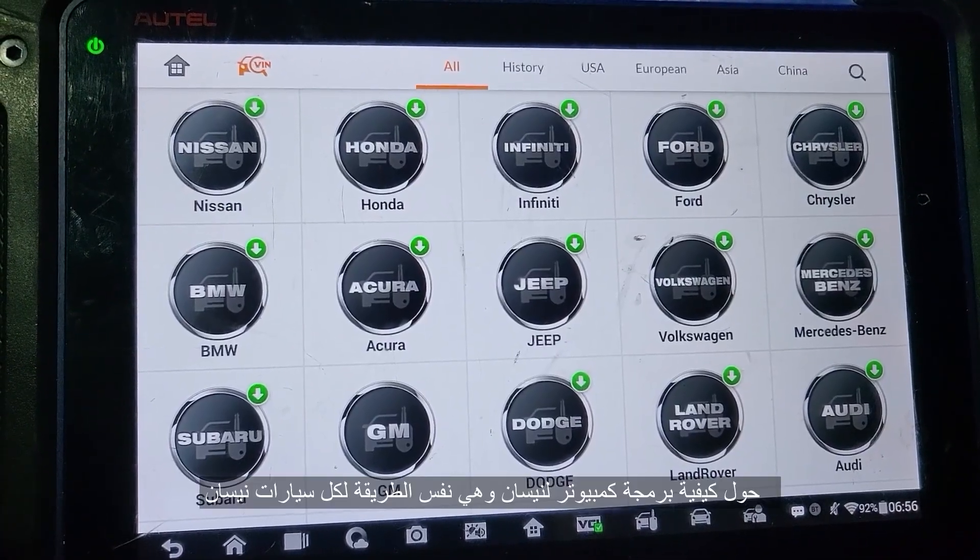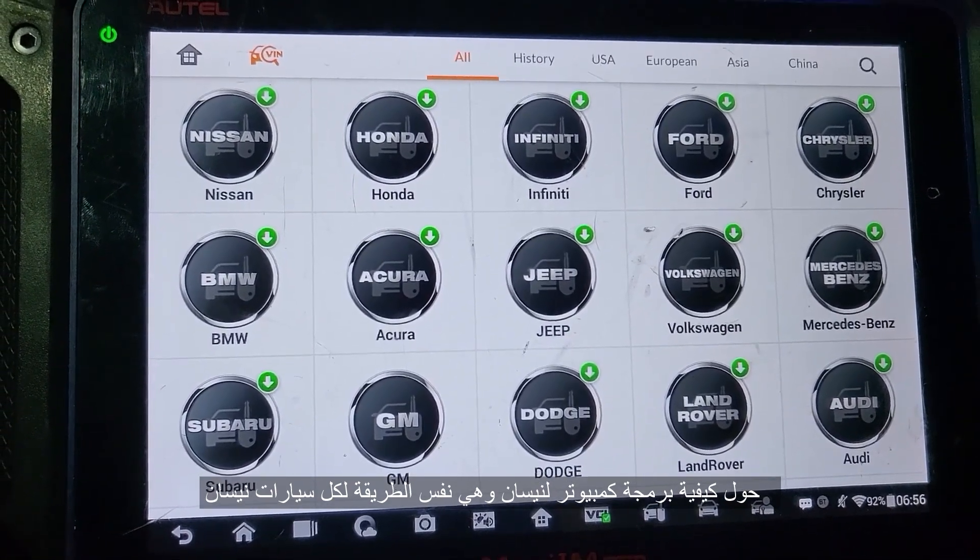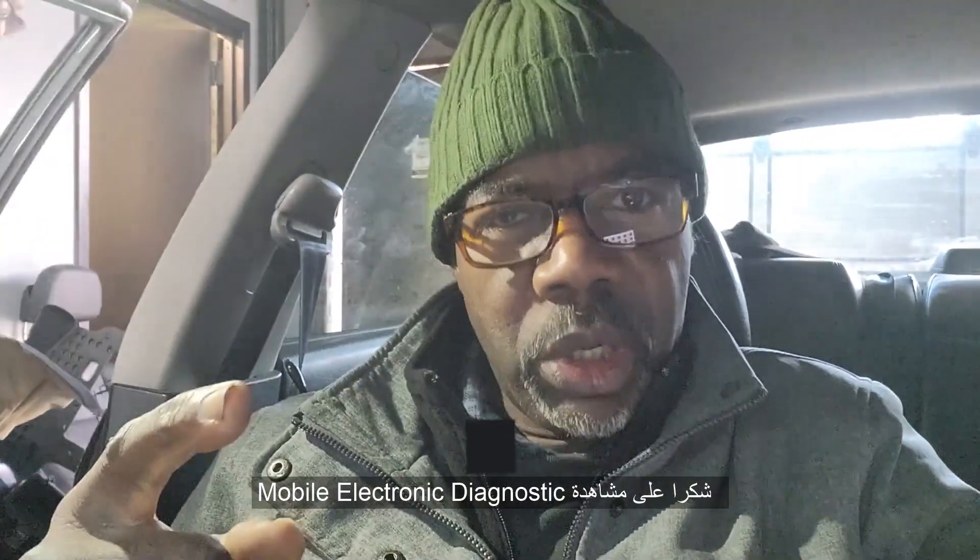This video is done. It is how to program a computer for the Nissan — and this is for all Nissan. That's your Mobile Electronic. The next step is we will try to see if we can diagnose this car and see what happened on it and why they changed the computer. Thank you.